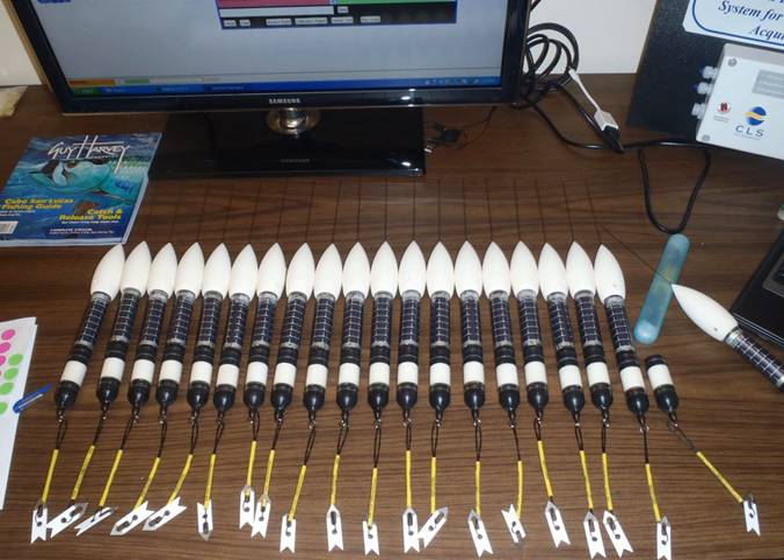PSATs record data in non-volatile memory so that data are retained even if the power source fails. When the PSAT releases from the animal on which it was attached, it floats to the surface and begins to transmit data to the Argos satellites at a frequency of 401.65 MHz. Therefore, the tag does not have to be physically recovered for the data to be obtained. Summarized data illustrating where the fish's migration started and ended is usually recovered from the tag within about seven days; however, tags can transmit significant amounts of oceanic data for months after they release from the fish.